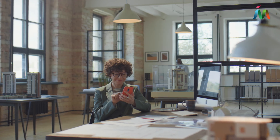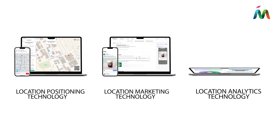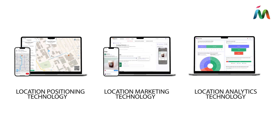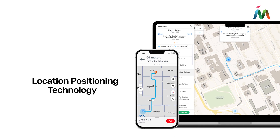Let's explore Mapstead's three core modules: Location Positioning, Location Marketing, and Location Analytics. First, let's dive into location positioning. Mapstead's trailblazing indoor positioning system delivers seamless, precise, and dependable indoor-outdoor digital mapping and wayfinding.